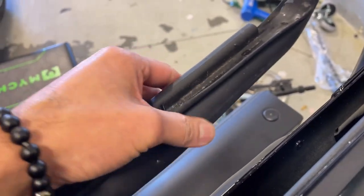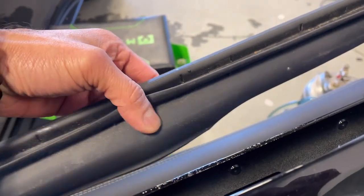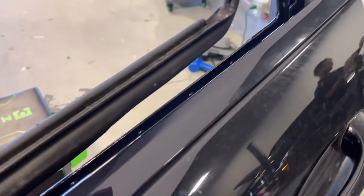Over time, when you roll your window up and down repeatedly, it will scratch up because of that dirt sitting in there. Over time, this rubber will catch up dirt — that's the reason why the tint will scratch up.